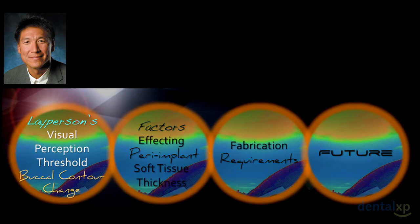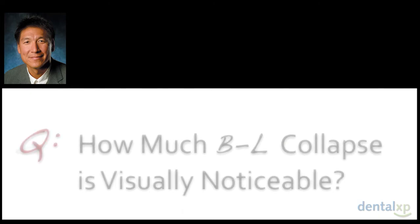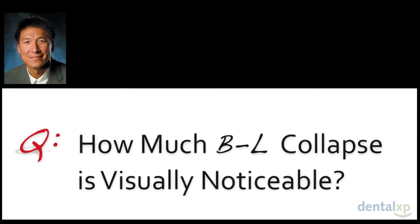Let's start with the perception threshold. As Dennis discussed, the last group had very little collapse in the multi-center study. The key question is: how much buccal-lingual collapse is visually noticeable? Group four only collapsed about a quarter of a millimeter.